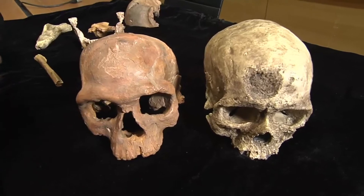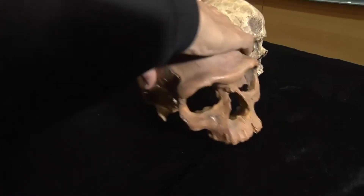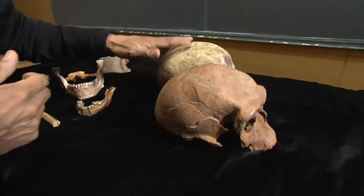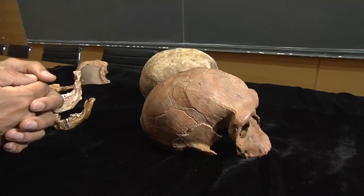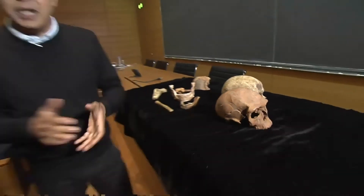And there's another big difference. If I put them side by side, you can see that the modern human — we — have slightly larger brains, which isn't entirely unexpected. Now what's the big deal about this?